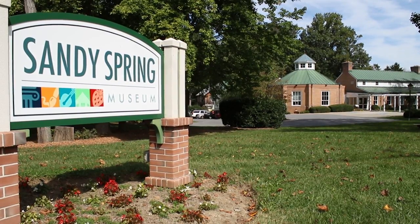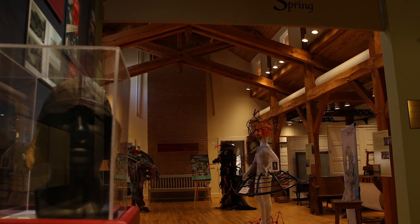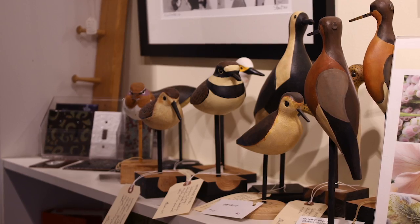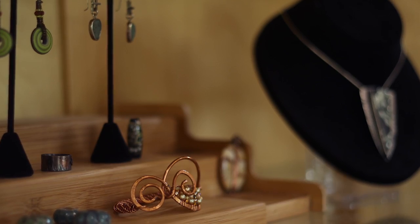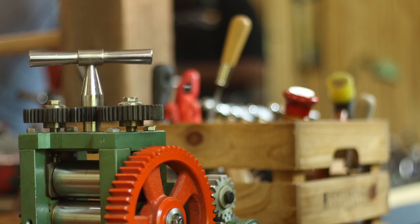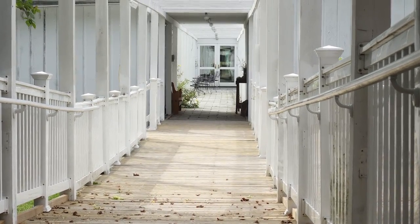More than 300 years of local history are on display at Sandy Spring, but it's more than a museum. It's also a venue for concerts, weddings, festivals, and more. Sandy Spring's artists in residence are talented area potters, quilters, architects, painters, and silversmiths who work in studios scattered across the campus. The Catch a Dream Studio is one of three in a renovated barn connected by a walkway to the main building.